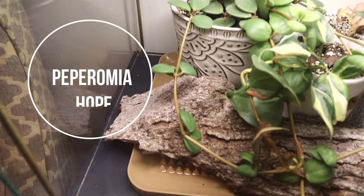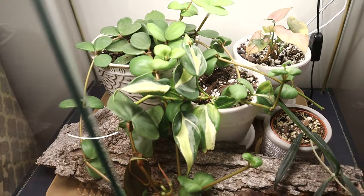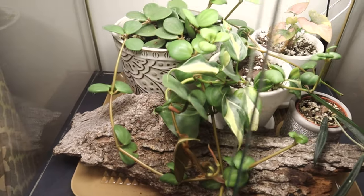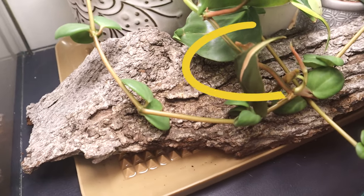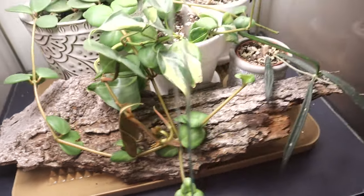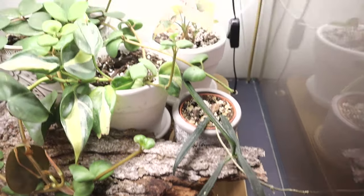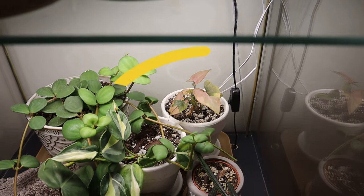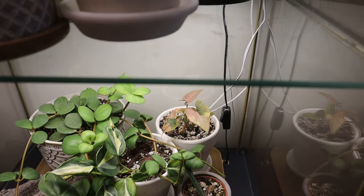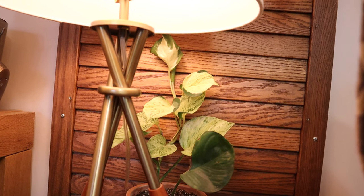My beautiful philodendron hope is doing beautifully — look at how big she's getting! Here is my philodendron cream splash which gave me some green leaves, but now it seems to be variegated again. Here is my Hoya shepardii cutting doing really well. And there is a true syngonium pink splash back there — so at least I have two of them plus the one in my window. I have to show you this mandula pothos.